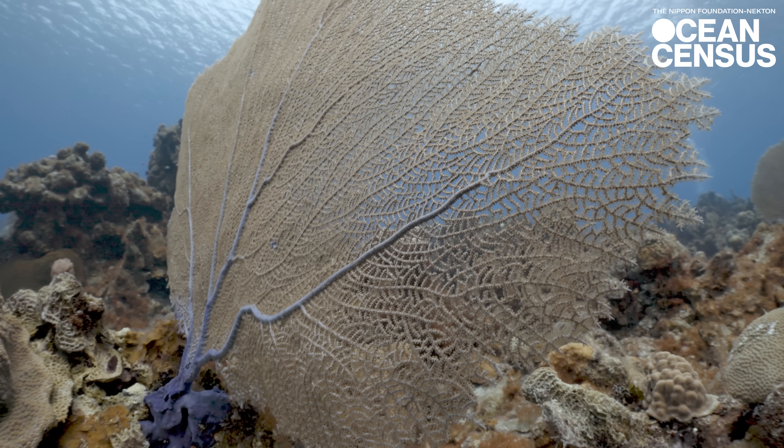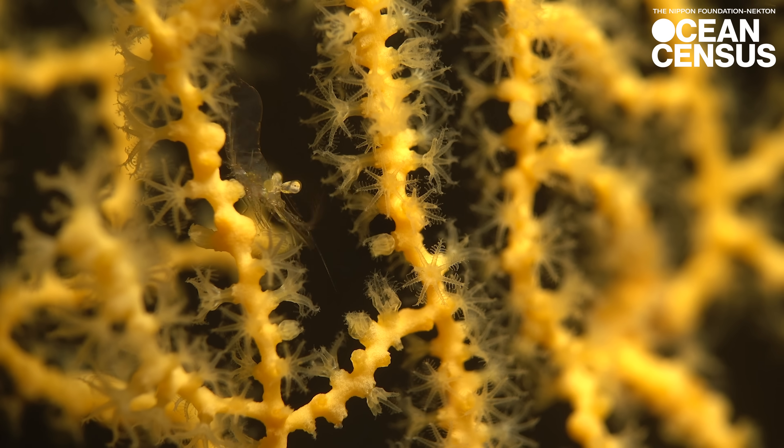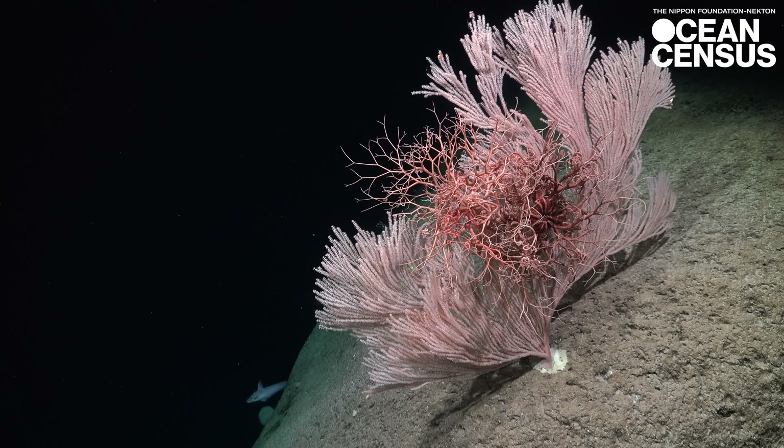The Gorgonians create animal forests and you find them from the shallow waters all the way down to the deep sea. They're hugely intricate and they're massively diverse. It's never a dull moment — I'm always discovering something new.